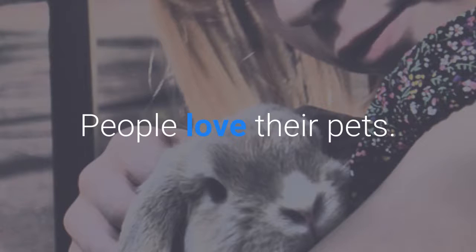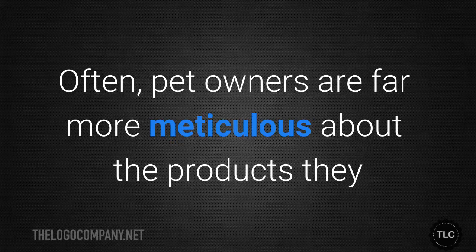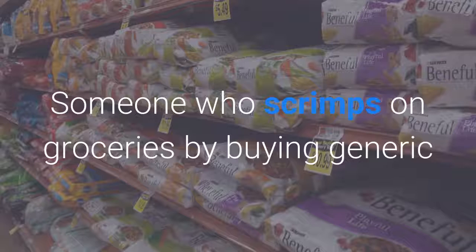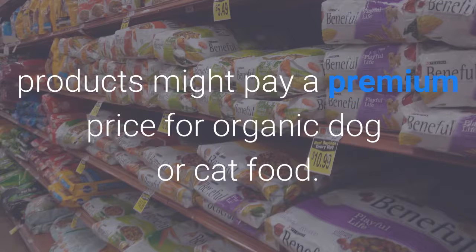People love their pets — that can't be denied. Often pet owners are far more meticulous about the products they buy for their pets than they are about what they buy for themselves. Someone who scrimps on groceries by buying generic products might pay a premium price for organic dog or cat food.